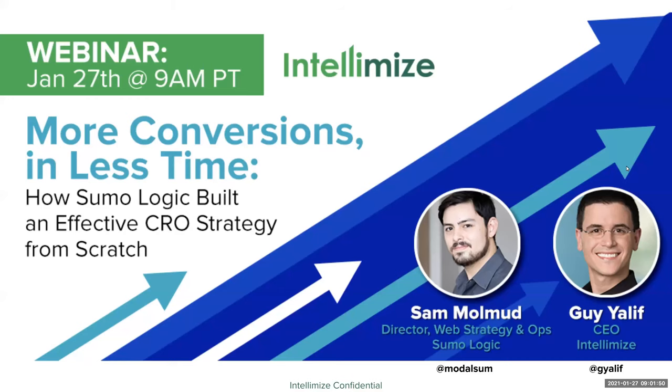Welcome, everyone, to today's webinar, 'More Conversions in Less Time: How Sumo Logic Built an Effective CRO Strategy from Scratch,' featuring Sam Mulmud and Guy Yalif. During the webinar, please feel free to type any questions you have into the Q&A module at the bottom of your screen. And now, without further ado, I turn it over to Guy, CEO of Intellimize.